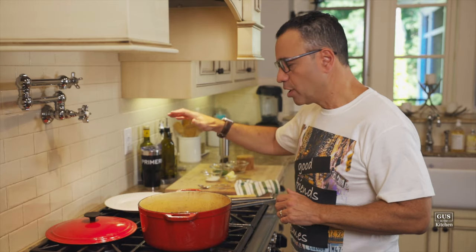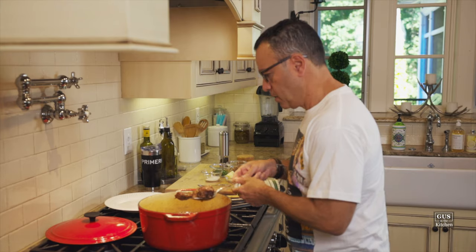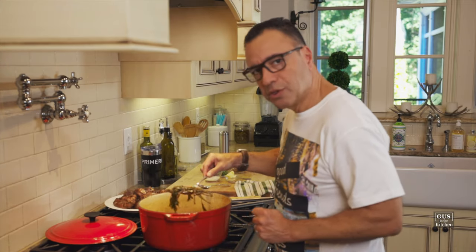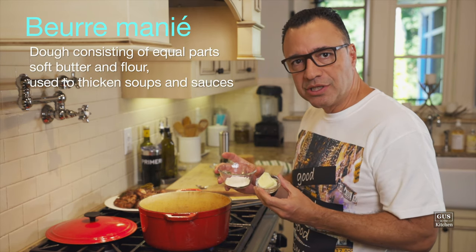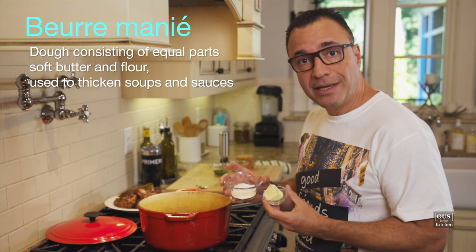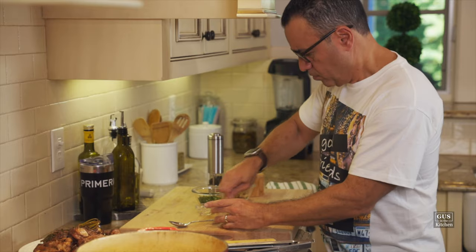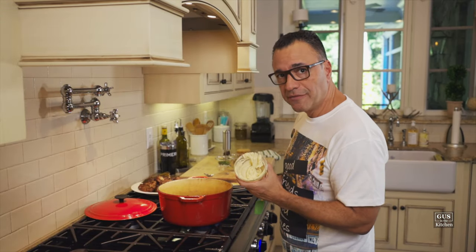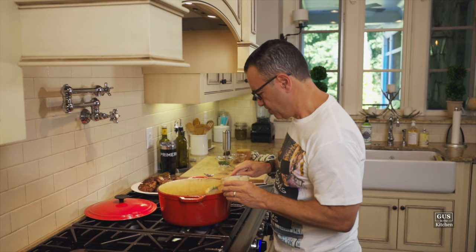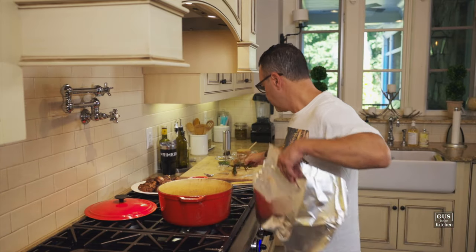We're also taking out the bouquet garni. Meanwhile, we're going to do something the French call beurre manié, which translates to kneaded butter — it's literally a dough made of equal parts room-temperature butter and all-purpose flour mixed together. And this is what it looks like. We're going to use this as a thickening agent for the sauce. You're going to cook that in there for five to ten minutes, discard the bouquet garni, and cover the chicken while the sauce is reducing.